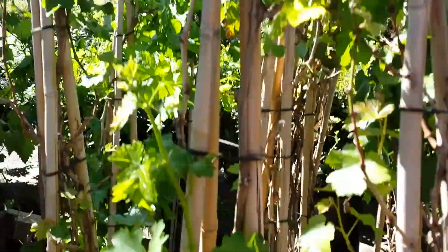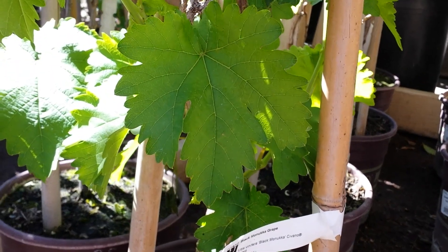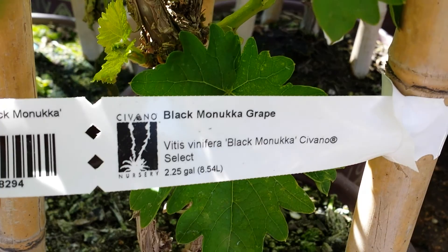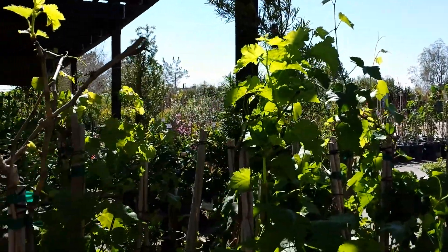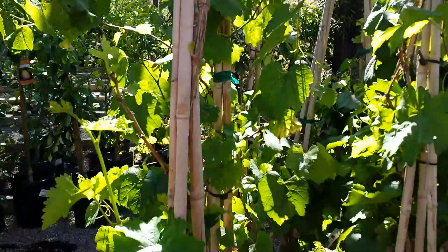Let's see what these are — these actually are Black Manuka grapes. I've never heard of them before, but it's kind of different. These are the same types of grapes, by the way.